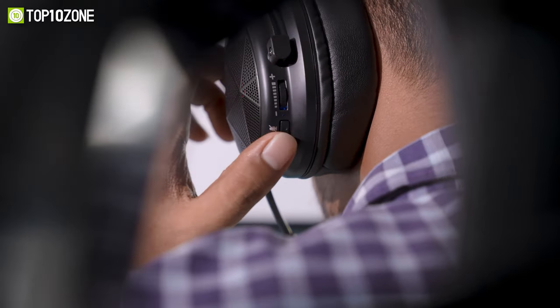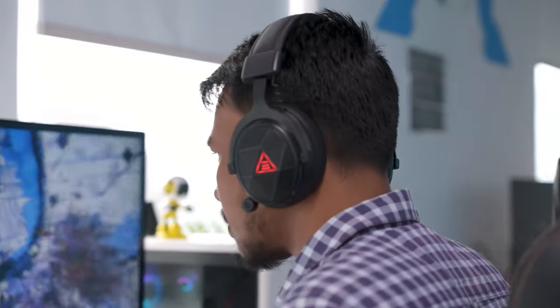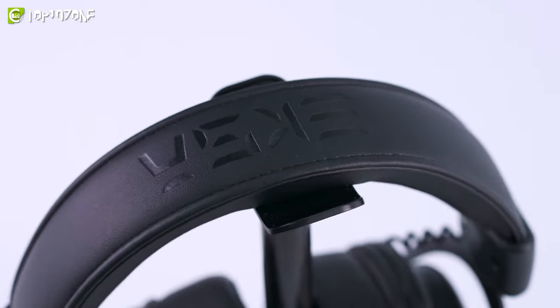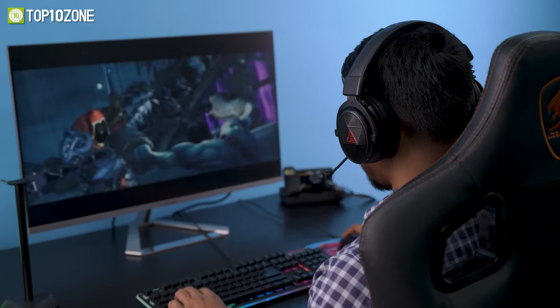If you press the power button once, it will toggle between 7.1 surround sound when gaming and stereo when listening to music. It's got dual mic with an ENC function to give you seamless communication with your teammates. Besides that, the adjustable headband, leatherette and memory foam gives you an ergonomic fit in order to play your games comfortably.